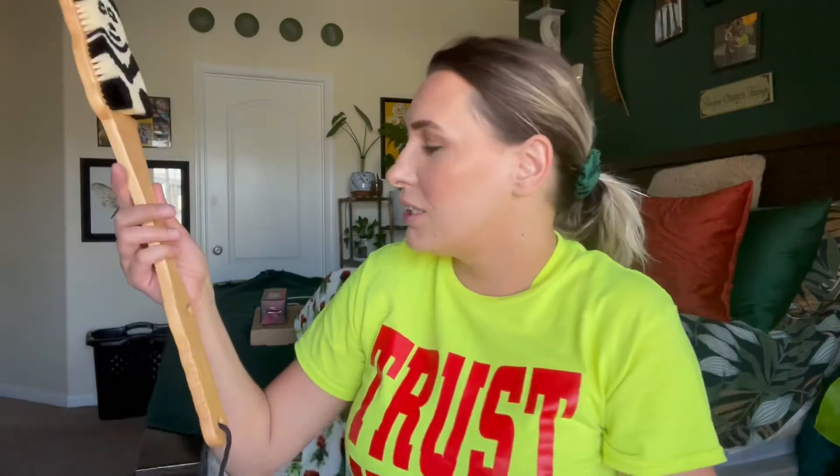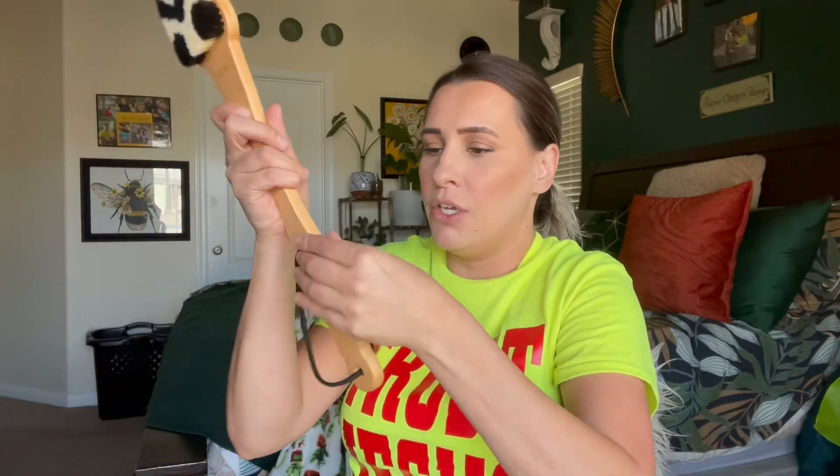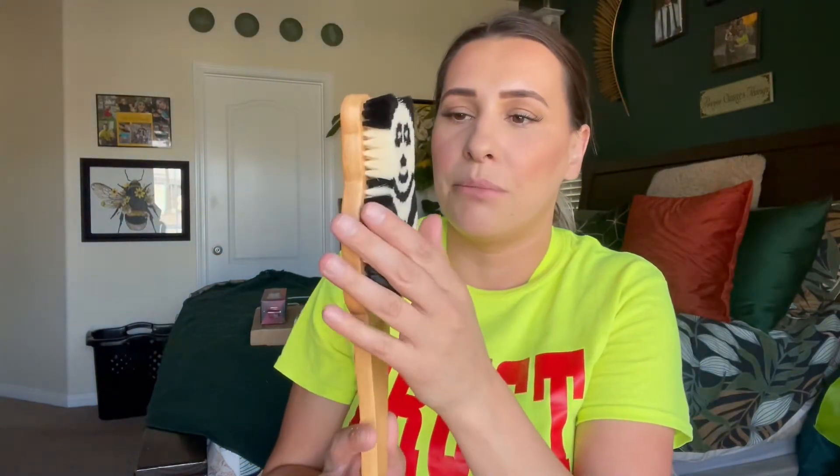It almost feels like one of those dry brushes, so I'm sure if you wanted to, you could dry brush with this — it feels exactly the same. It's really good for exfoliating your skin. It does have this place right here where you can stick it and hang it on your shower, and it is like real wood, so it's really hard, and the bristles seem really really nice — really dense and it just feels really nice.